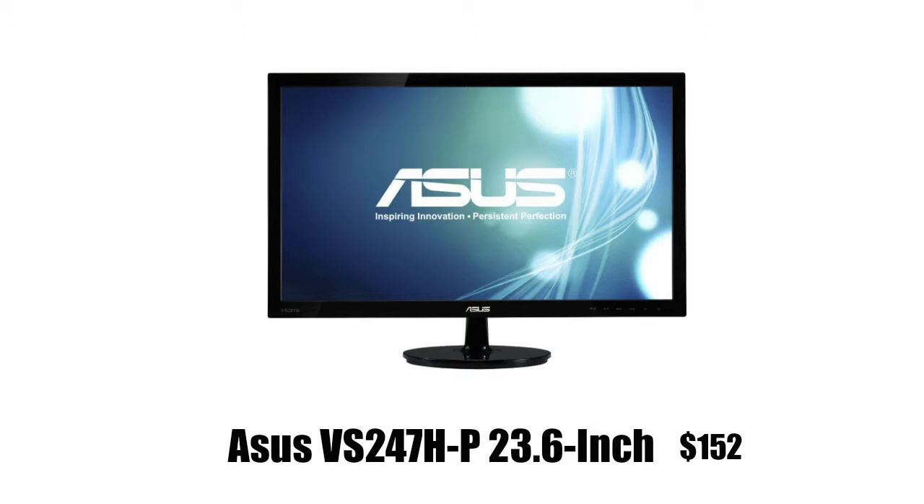ASUS is known for gaming stuff — they have gaming PC processors, gaming monitors, and a bunch of other gaming-related products. I have used ASUS products and they have never let me down.